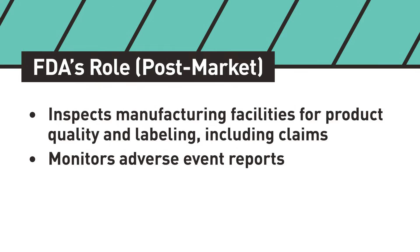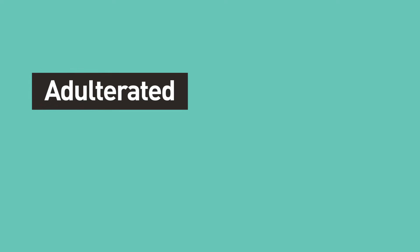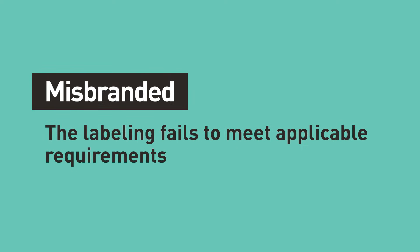If FDA finds that a product is potentially unsafe or not otherwise in compliance with the law, the agency can work with the manufacturer to bring the product into compliance or, if needed, it can remove adulterated or misbranded products from the market. Adulterated means that the product contains contaminants or is otherwise unsafe, and misbranded means that the labeling fails to meet applicable requirements.